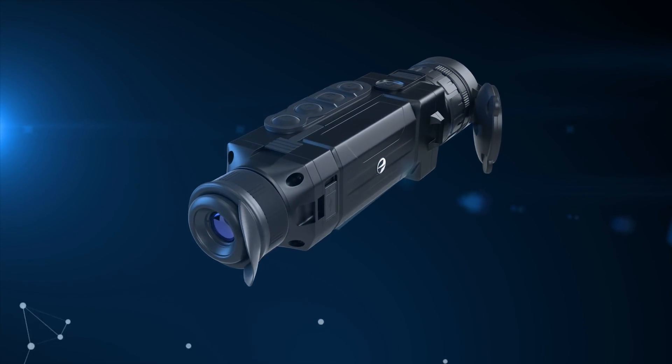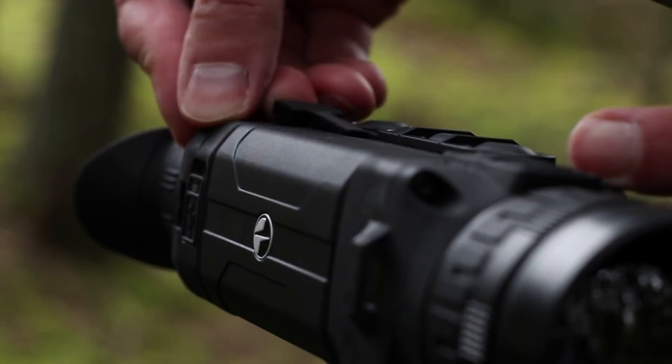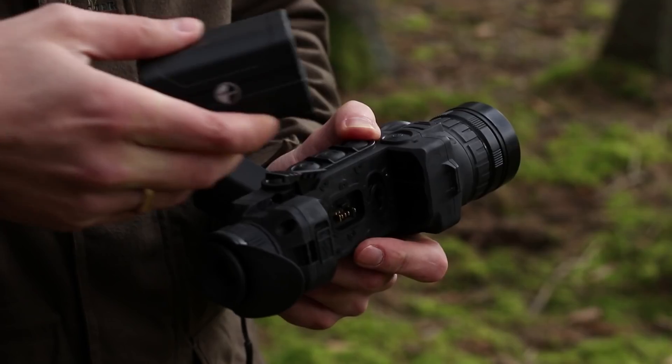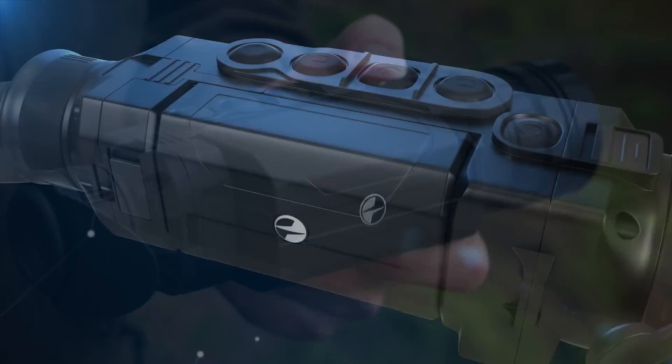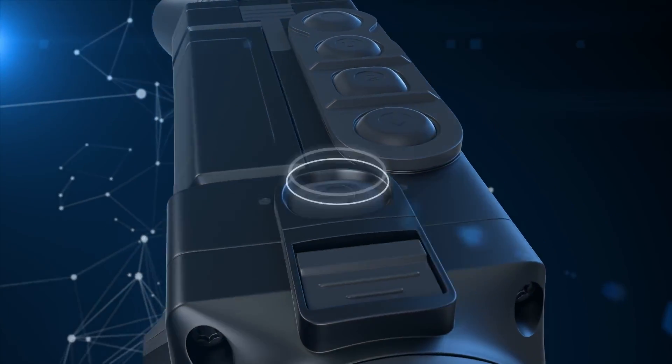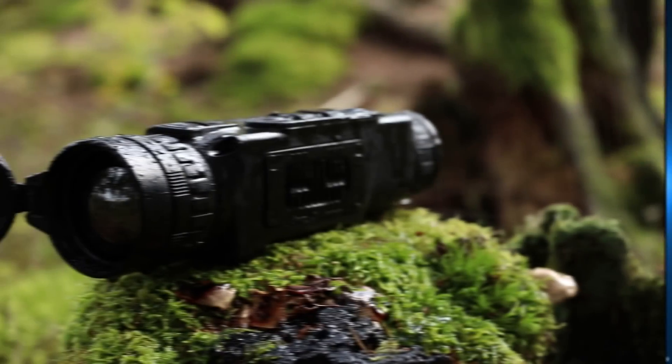You will never run out of power when you need it the most, with a quick-change battery unit — the BPAC. A quick-release latch allows you to replace the batteries in seconds to continue your observations or streaming. The large-capacity BPAC provides enough power for 16 hours of uninterrupted Wi-Fi streaming.